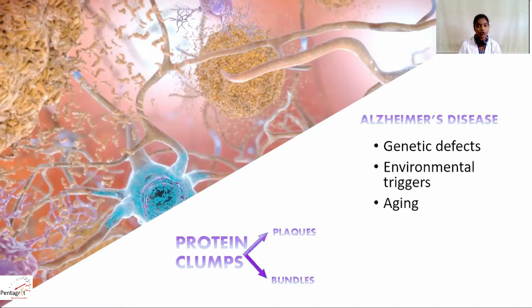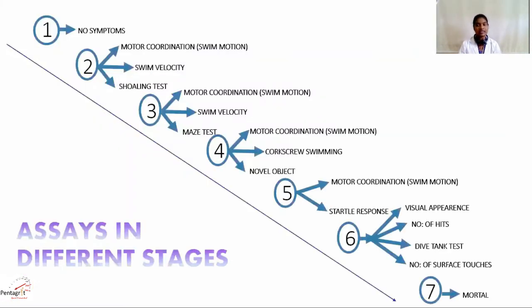Zebrafish possess two homologs of amyloid precursor protein with good homology to human amyloid precursor protein. Studies have demonstrated the presence of functional gamma-secretase machinery to produce amyloid beta in zebrafish. There are nearly seven stages of observed cognitive impairment in humans which can be well addressed in the zebrafish Alzheimer's disease model.